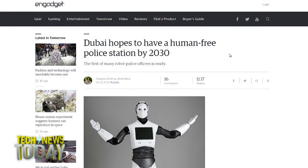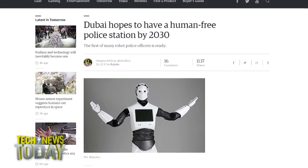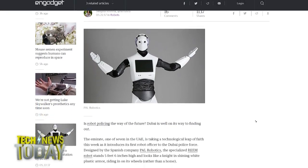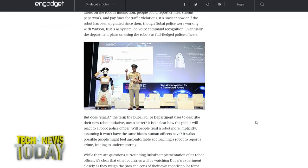RoboCop is coming to Dubai, though it's only threatening if you have an irrational fear of kiosks. The Rheem Robot is designed by PAL Robotics, stands five feet six inches tall with wheels, and has a touchscreen interface for reporting crimes, paying traffic tickets, and filing paperwork — basically the most boring police officer in the world. Voice recognition powered by IBM's Watson AI could be included when it hits the street. Dubai expects robot officers to evolve to 25% of its workforce by 2030.